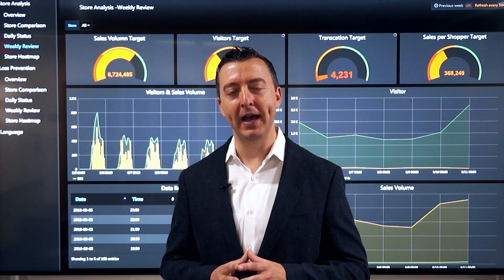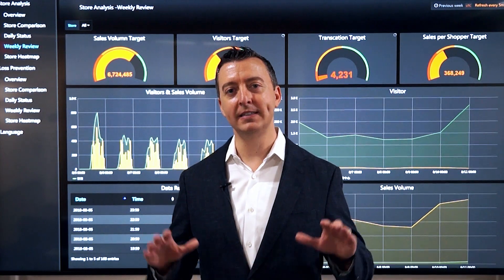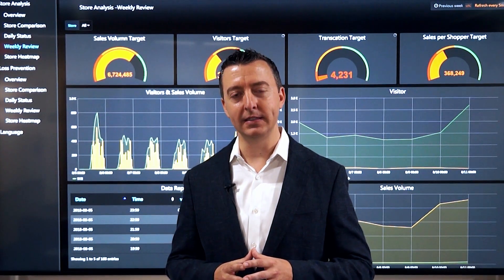Hi, I'm Sean Jack here at our Advantech North American Headquarters in Irvine, California. Today I want to highlight our solution-ready package called the Situation Room. It's the SR100 — an executive level IoT solution-ready package which gives management and executives insights into their business.